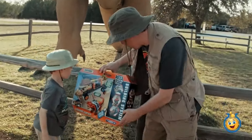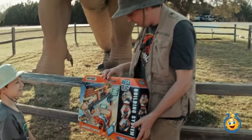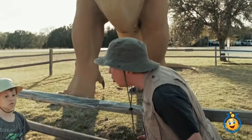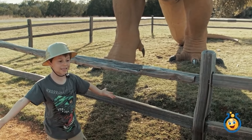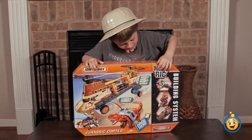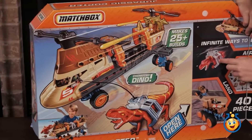Hey, Park Ranger LB, look! I found an awesome Matchbox Jurassic Copter set! Cool! This is going to be an awesome toy to open up back at Toy Lab TV headquarters! Hey, what are you doing here, by the way? Oh, I'm just looking at that mighty T-Rex. T-Rex? It's a dinosaur! Run! You're supposed to stay still! Okay, Park Ranger LB, let's check out the Matchbox Mega Rig Jurassic Copter! So it has 40 pieces — you can see all the pieces right here. Let's get it open!